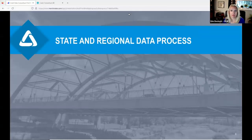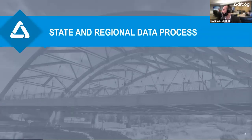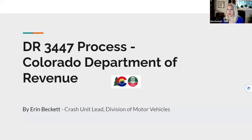Good morning. My name is Erin Beckett. I am the lead of the crash unit within the Division of Motor Vehicles under the Department of Revenue. I'm going to cover what the Colorado Department of Revenue's process is for the DR 3447 crash report.